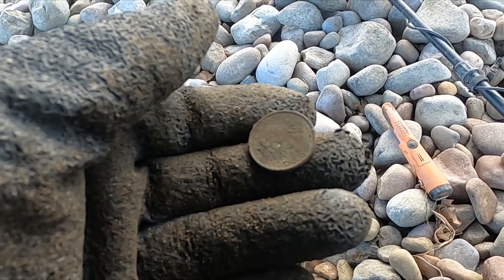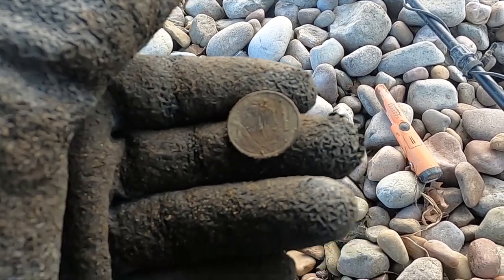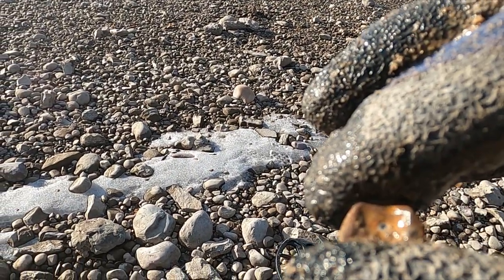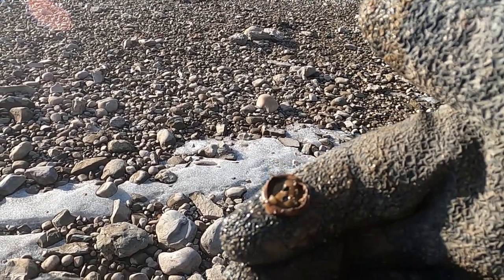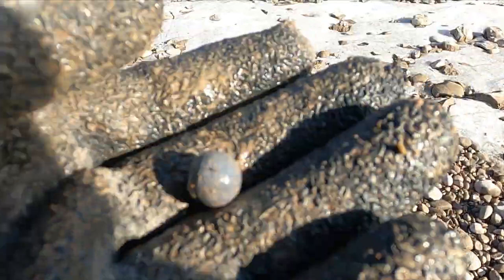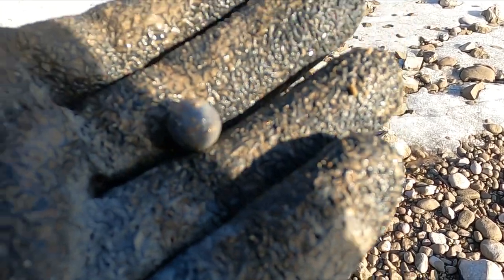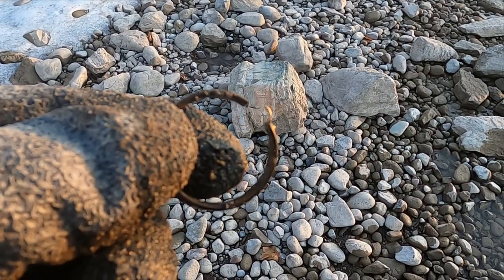I skipped showing you a bunch of clad, but I'm hoping to show you guys a nice ring. Anyway, here we go — another quarter. I think I'm showing you guys enough clad so I'm just trying to get whatever's interesting. Here's an old metal button, it's pretty cool. It's weird — I got a lead ball, might be a musket ball, but it doesn't really strike me as one. Seems too smooth. If you know what it is, let me know.